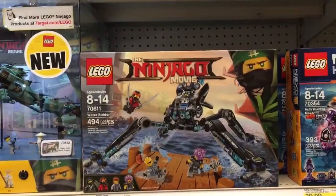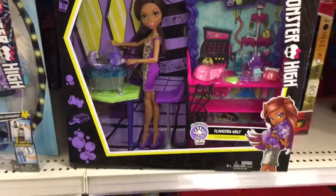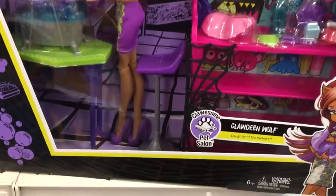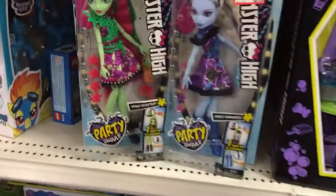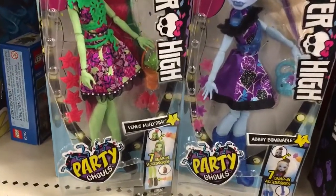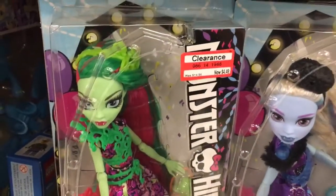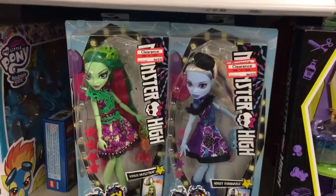Now over in the clearance section of Target — some really good deals on Monster High. The Clawdeen Wolf Clawsome Pet Salon is reduced to $7.48. They also have Venus and Abby Party Ghouls down to $4.48, regularly $14.99. Definitely check out Target for these clearance prices.